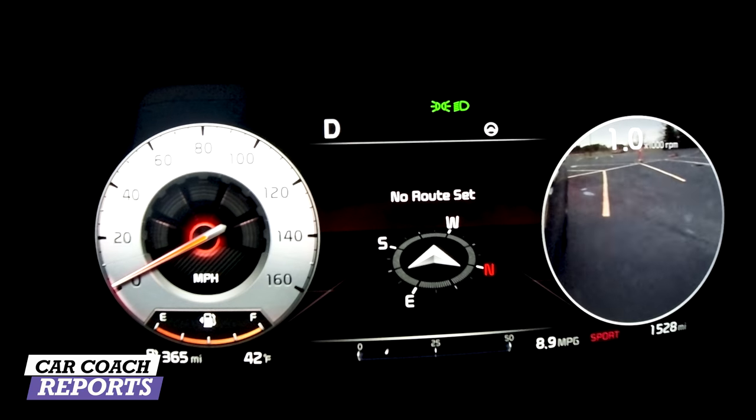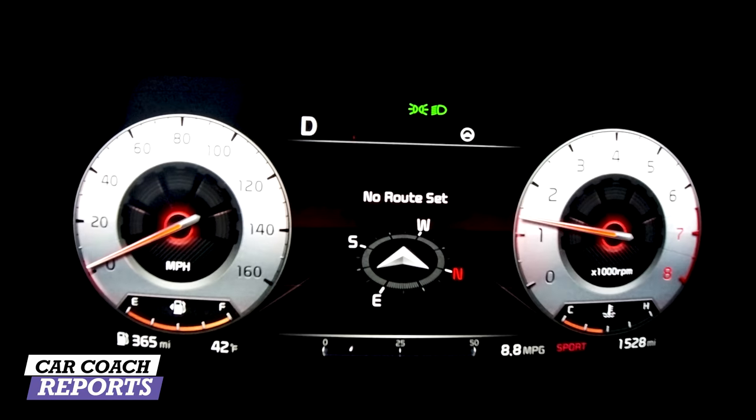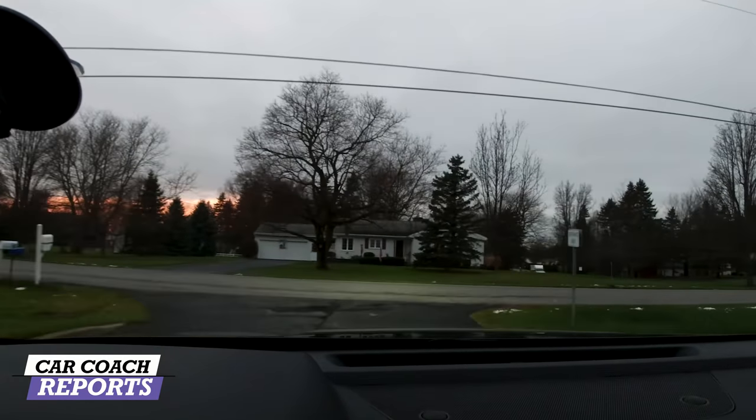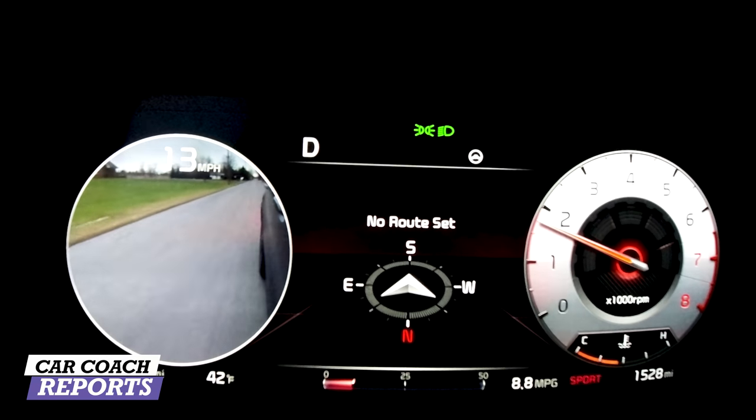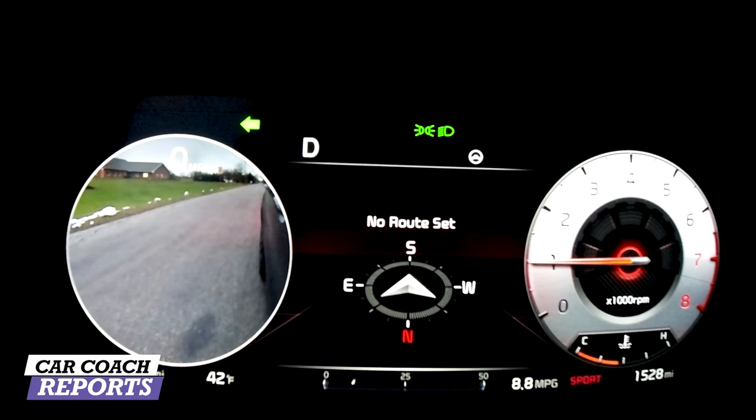Blind spot collision avoidance works with the turn signals — left or right. Automatic emergency braking also detects cyclists at intersections and can stop the vehicle to keep everyone safe. One of the newest additions is passenger safe exit assist — if your kids try to open the door quickly, the vehicle will warn that a bicyclist, person, or car is approaching. Cross traffic alert is available but not standard, which surprises me since Fiat Chrysler products have had it standard for a long time.